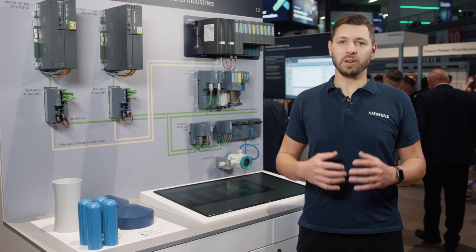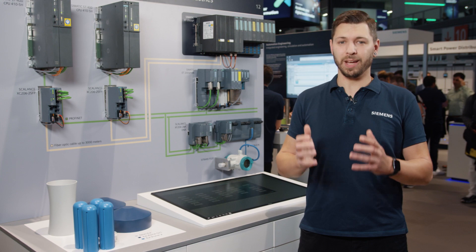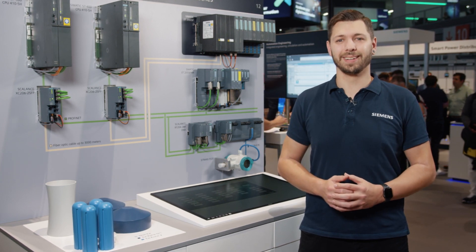Starting now, Profinet can handle any and all areas with an explosion hazard, thanks to our even larger peripheral portfolio. Use the maximum amount of flexibility and availability for any application area. Thank you for your interest.